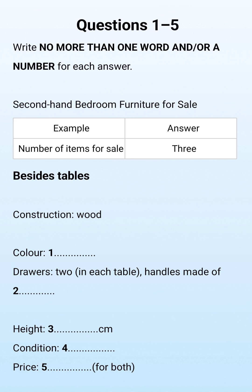You will see that there is an example that has been done for you. On this occasion only, the conversation relating to this will be played first. The woman said she has three items available, so three has been written in the space. Now we shall begin. You should answer the questions as you listen, because you will not hear the recording a second time. Listen carefully and answer questions 1 to 5.